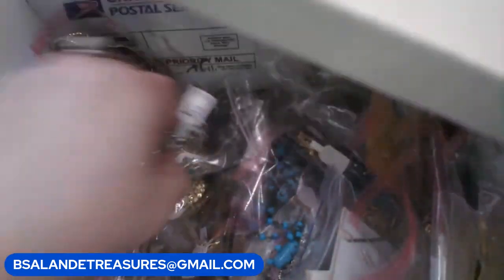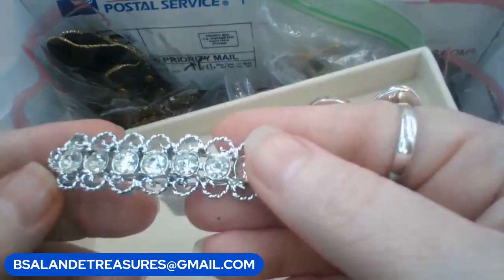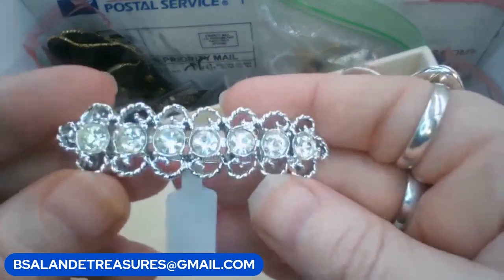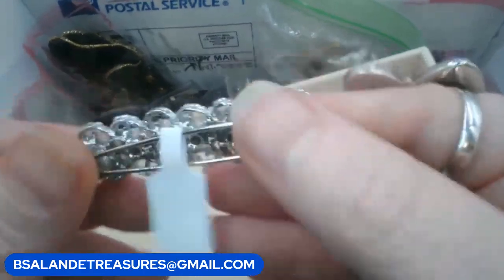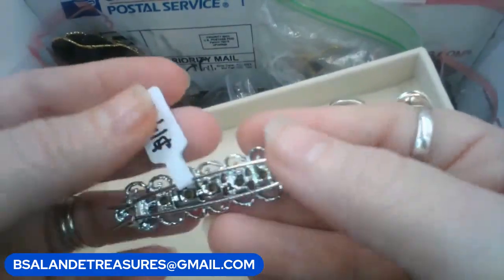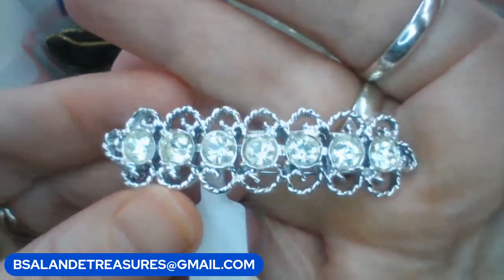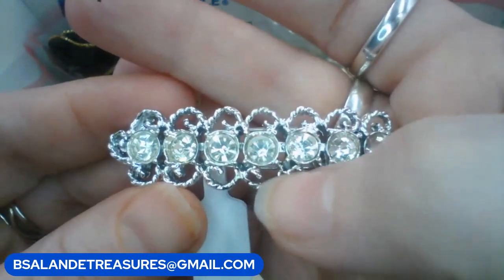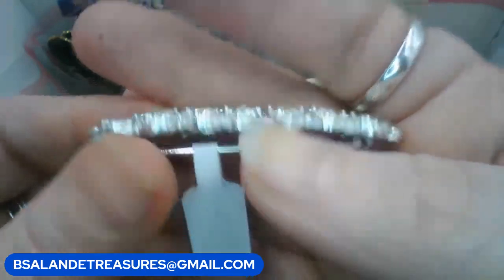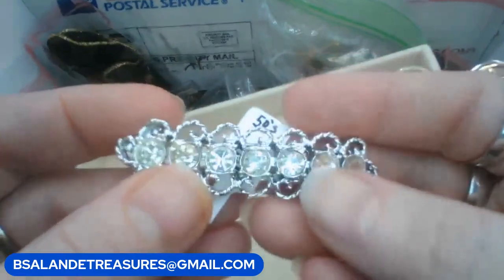Let's do another hair clip — I love these hair clips. This one looks like pot metal, so keyword will be 'pot,' P-O-T. This one's from the fifties too, I believe. This one's $14 buy it now. It's in fabulous condition — I saw this exact same one listed for $30-something dollars. Just put 'pot' and it's $14.